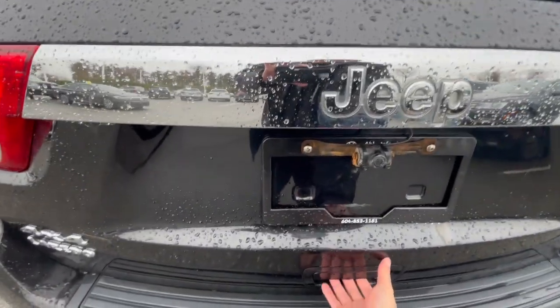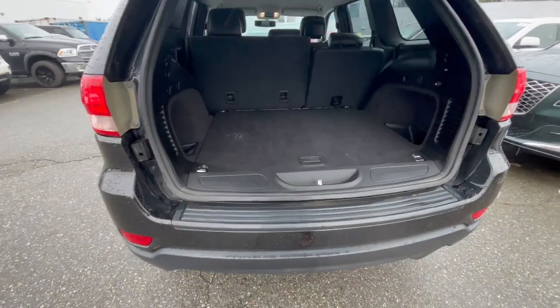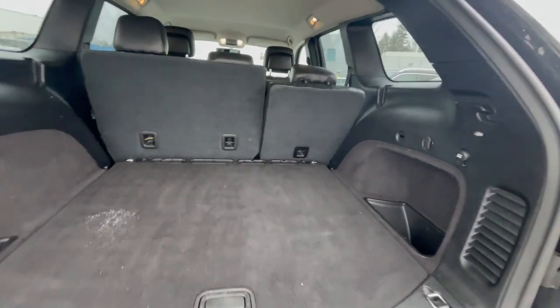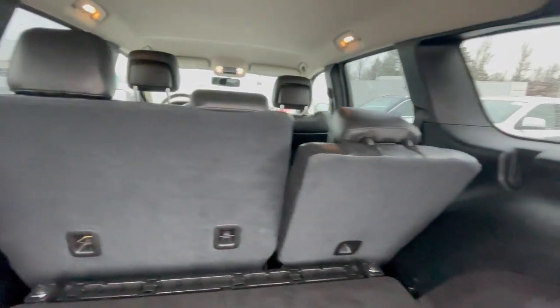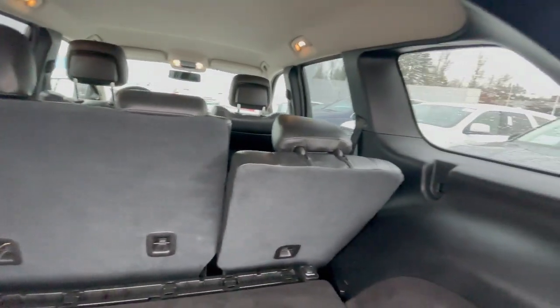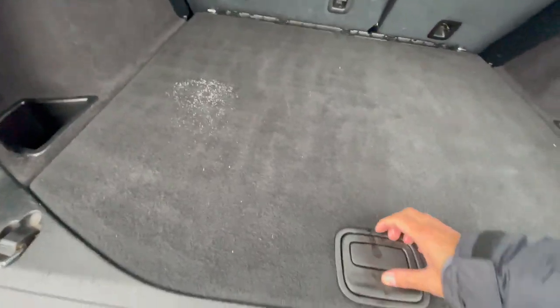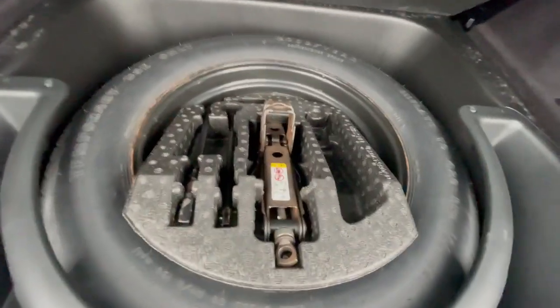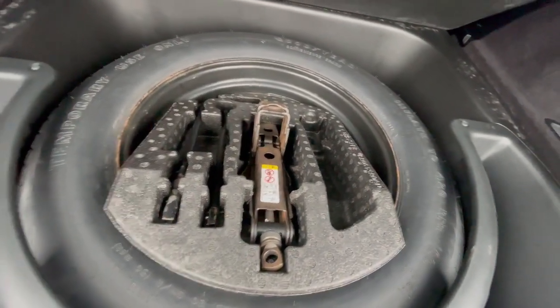Looking in the back, there's a decent amount of trunk space. You can fold the seats back to fill up extra space as well. Down here you've got your spare tire and jack too.